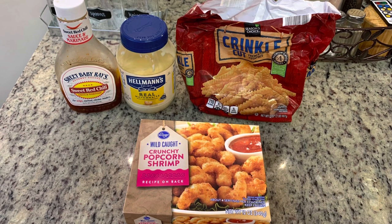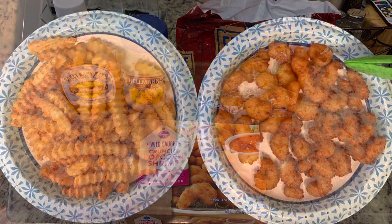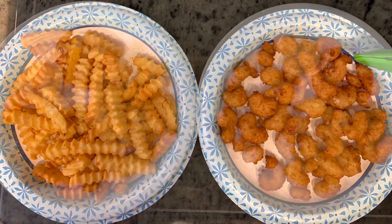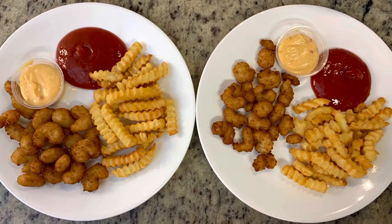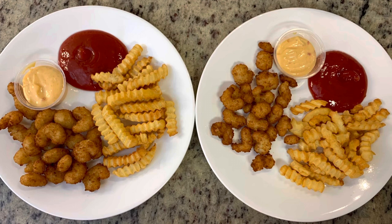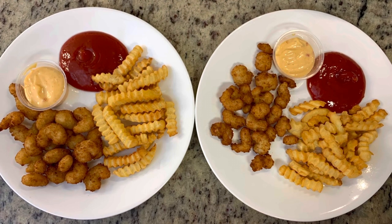Here are the fries and the popcorn shrimp — I just cooked these in the air fryer. Here are the plates. Really easy, but dinner hit the spot, and it was nice to just have something in the freezer that I could just throw together.